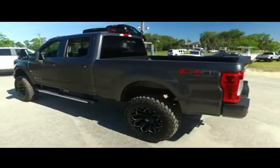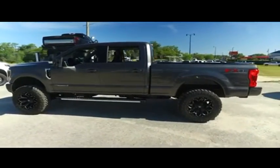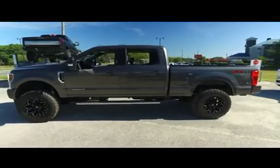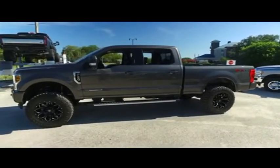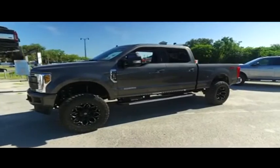Today, Gibson Truck World proudly presents this beautiful 2019 Ford F-250 Lariat Crew Cab with that V8 6.7 liter Power Stroke turbo diesel pumping, thumping muscle.